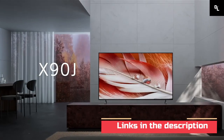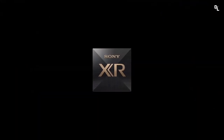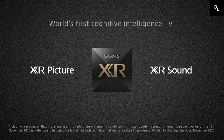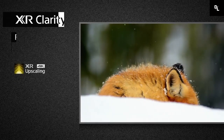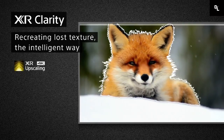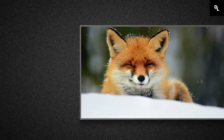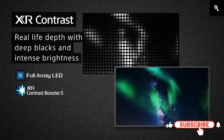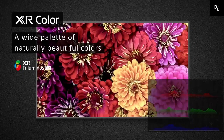Sony X90J — the Sony X90J is a great TV for most uses. It's best suited for watching movies and HDR content due to its high contrast ratio, great full-array local dimming, and high HDR brightness. It has low input lag, a fast response time, VRR support, and a 120Hz refresh rate, making it a great choice for gaming. It's good for watching TV shows or sports because it upscales lower resolution content well and gets very bright to combat glare, but its narrow viewing angles make it less ideal for watching with a big group of people.